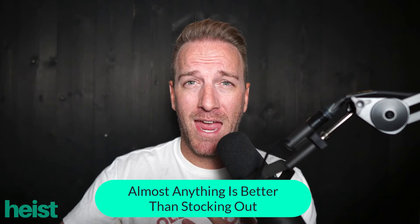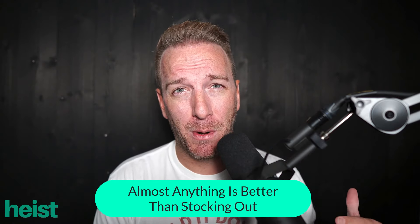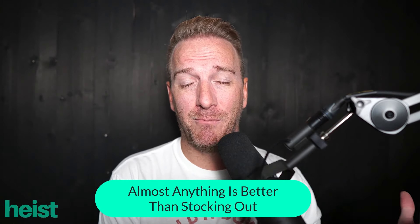What's really critical though is that you need to be ready for the mentality that it is better to cost more money and to have inefficiencies with how you ship your product and get them into Amazon FBA than if you stock out.